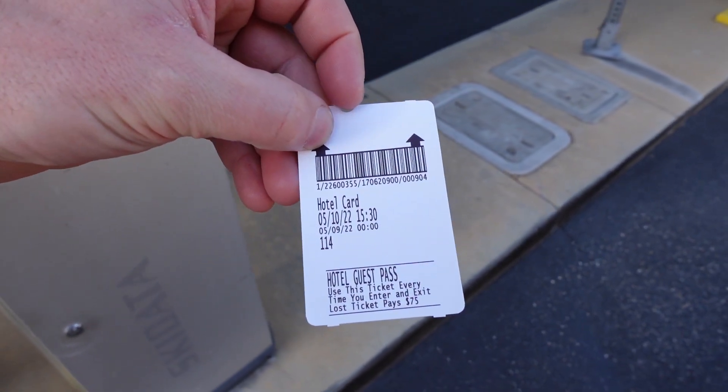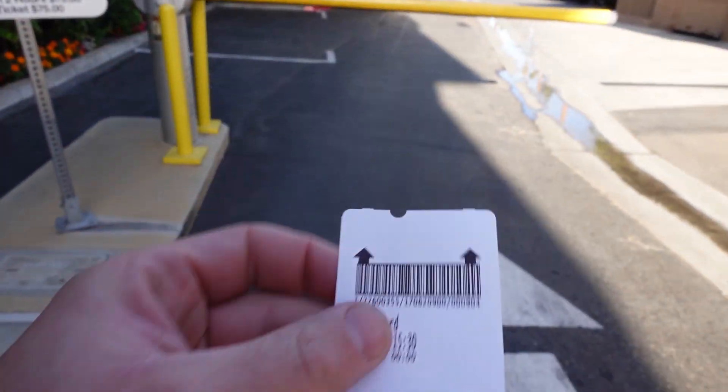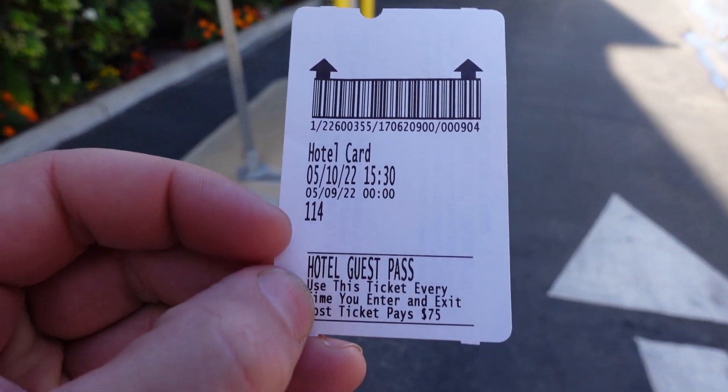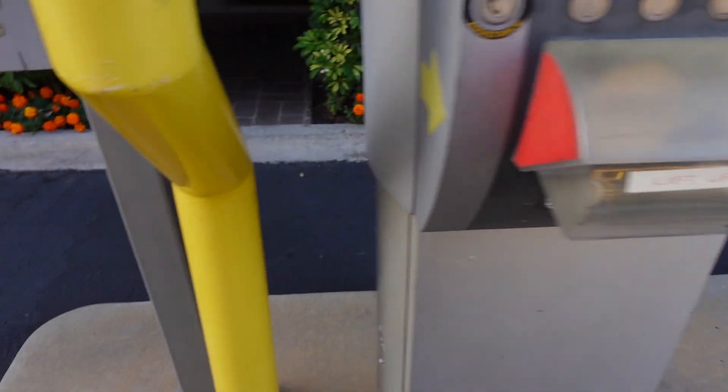When you check in, you get this little hotel card that you beep into the machine and it lets you in. If you lose this, they're going to charge you $75. So hang on to that bad boy. Parking was $15 a day.